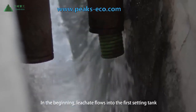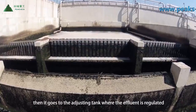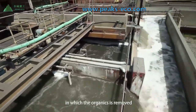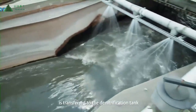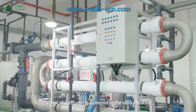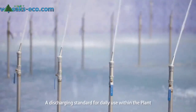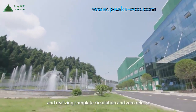In the process of storing the waste, moisture and organic matter filter out forming leachate, which flows into a pool for recycling. First, leachate flows into a settling tank where precipitate and floaters are removed. Then it goes to an adjusting tank where the effluent is regulated, followed by an anaerobic tank where organics are removed. After that, leachate, along with domestic and industrial sewage, is transferred to denitrification and nitrification tanks. At last, the effluent is delivered to an ultrafiltration and nanofiltration recycling system, discharging clean water that meets Class A discharge standards, realizing complete circulation and zero release.